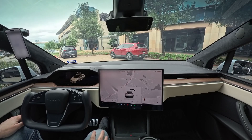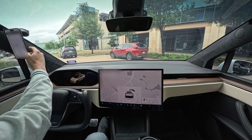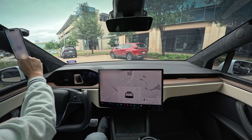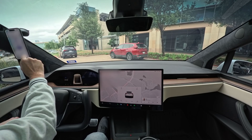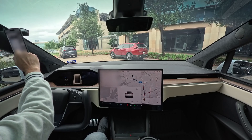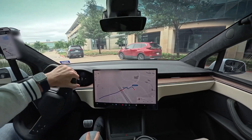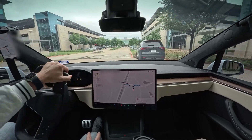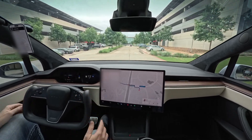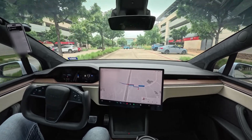Hi there. Welcome in. Wow, this is the first time I'm riding in a Model S. Yes. What do you think so far? Oh yeah, it looks good. The doors are fancy. Aren't they though? It's a lot of fun. The fanciest part about it though is that the car drives itself, which is fantastic.